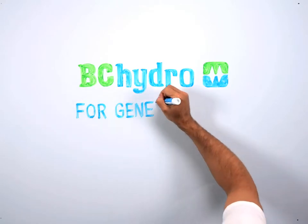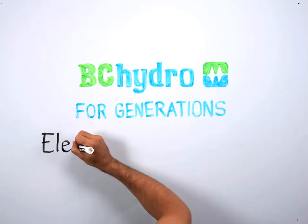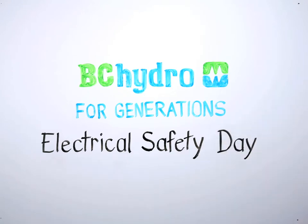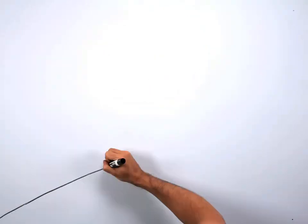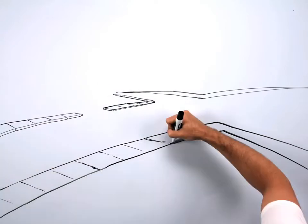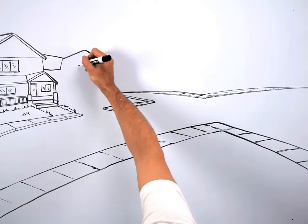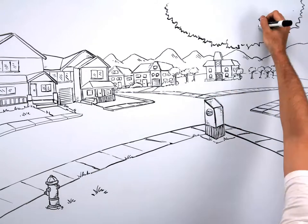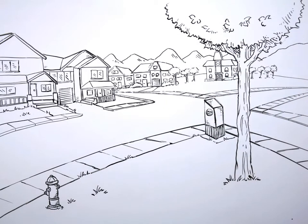Today is Electrical Safety Day, a day when schools around BC come together online to think about being safe around electricity. What an important day it is! But outside your school, things look pretty quiet — no cars coming down the street, nobody picking up the mail. What's the big deal about Electrical Safety Day? Let's take a closer look.